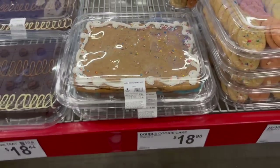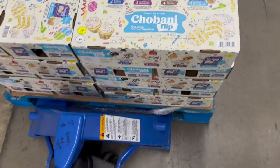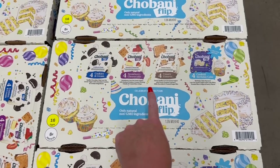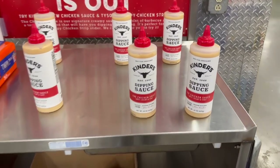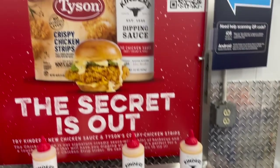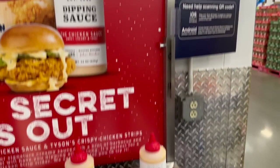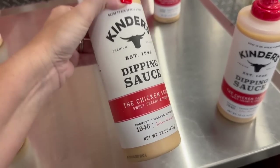Look at these big double cookie cakes they have here - it sounds like $18.98. They have the limited edition Chobani Flip - I don't know the price yet since they haven't put it out, but the flavors are cookies and cream, strawberry cheesecake, s'mores, and confetti birthday cake. They also have big bottles of Kinder's dipping sauce - much bigger than what they sell at Walmart. These are $6.98 on instant savings. This is my favorite Kinder's dipping sauce so far.